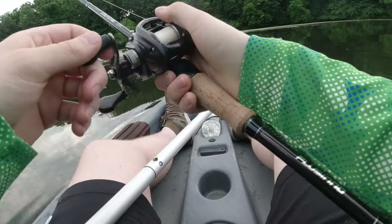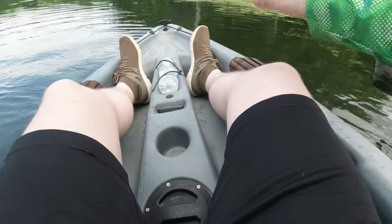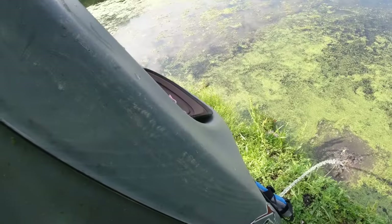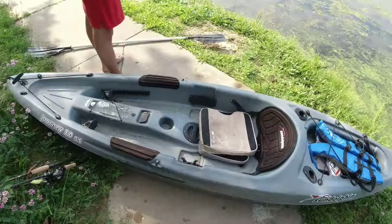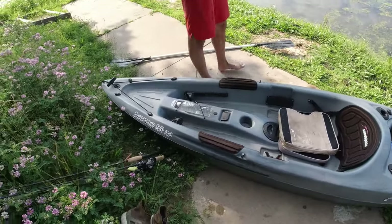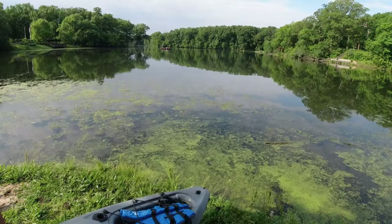I think this thing's already got a bunch of water in it. I'm going to head to the shore and see if this thing's got like a leaky plug that's halfway closed or something. Well guys, my kayak made it about 15 minutes before it started to sink. So I guess I'm just bank fishing from now on.